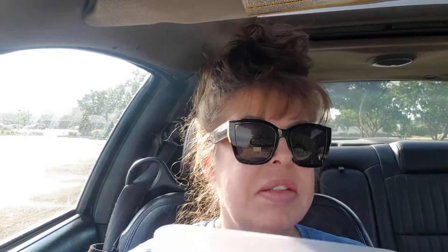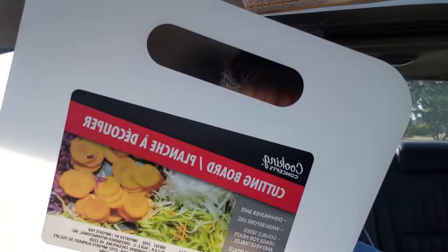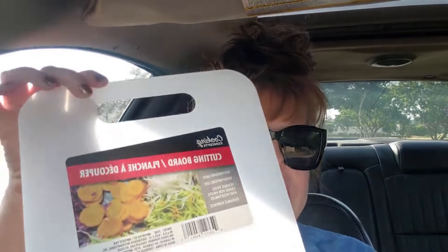Then I found this cutting board, you guys. Okay, this is a dollar. It's opaque and it probably won't show the cut marks on there. I do have a few cutting boards, but this is definitely really good for anything — especially for vegetables. It's much bigger than the ones that I have.